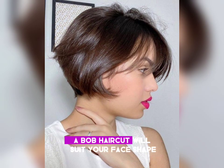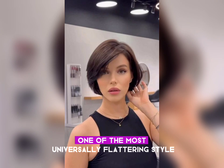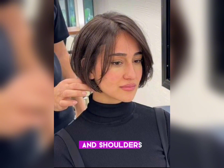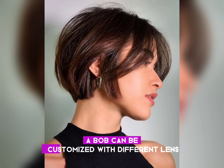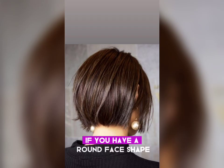If you are worried whether a bob haircut will suit your face shape, you're in luck — bob haircuts are considered one of the most universally flattering styles. A chic bob haircut where the lengths fall between the chin and shoulders can look great on any face shape. A bob can be customized with different lengths and textures to suit your individual style.